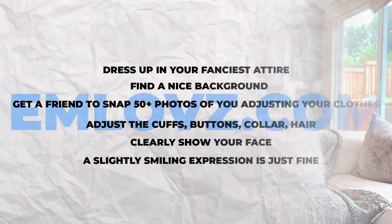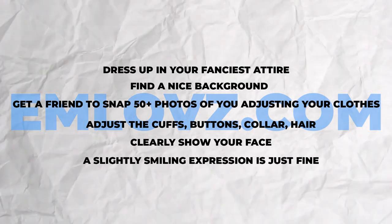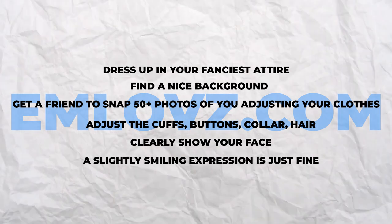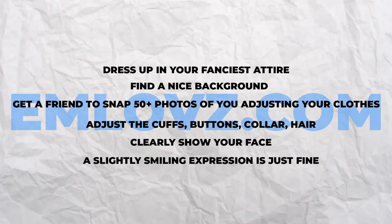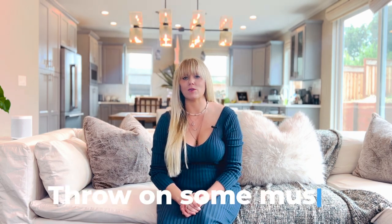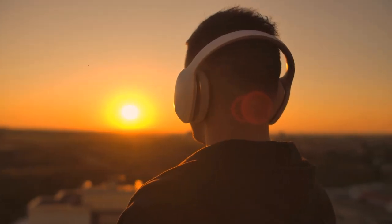You want her to think you're someone significant. To rock this pose: dress up in your fanciest attire, find a nice background, and get a friend to snap 50 or more photos of you adjusting your clothes — cuffs, buttons, collar, hair. Keep it above the waist and clearly show your face. You don't have to stare at the camera; a slightly smiling expression is just fine. If you can't control your face, put yourself in a more natural position — walk toward the camera or have your friend walk alongside you snapping photos. Throw on some music to take your mind off it and get your strut on.